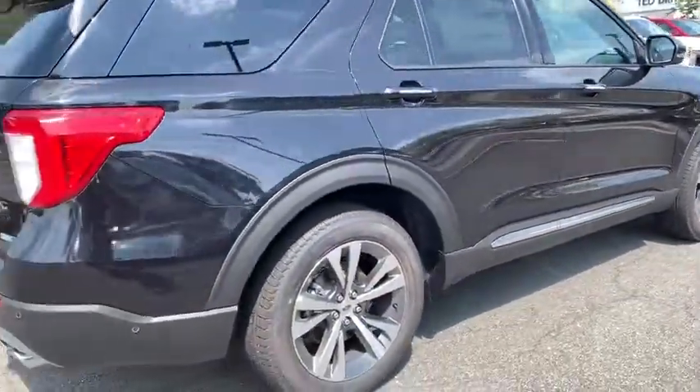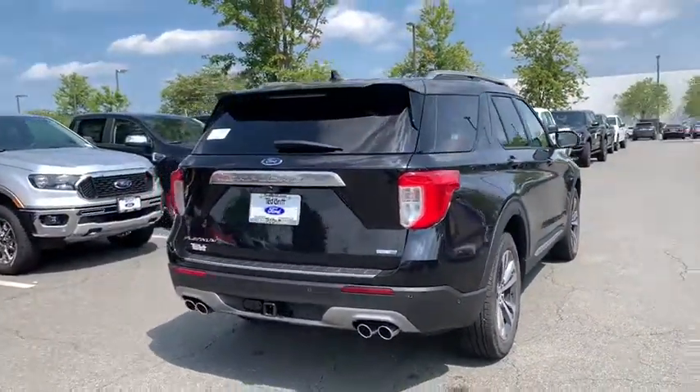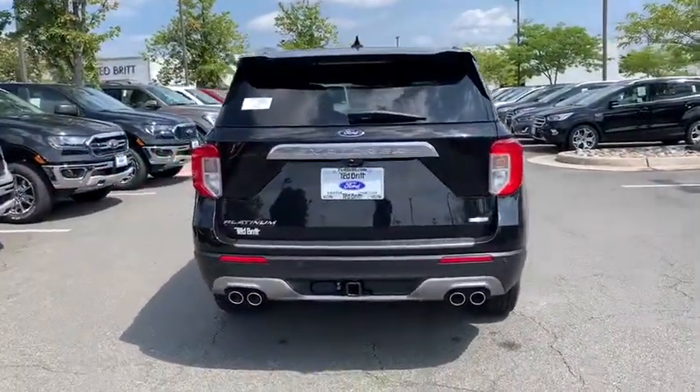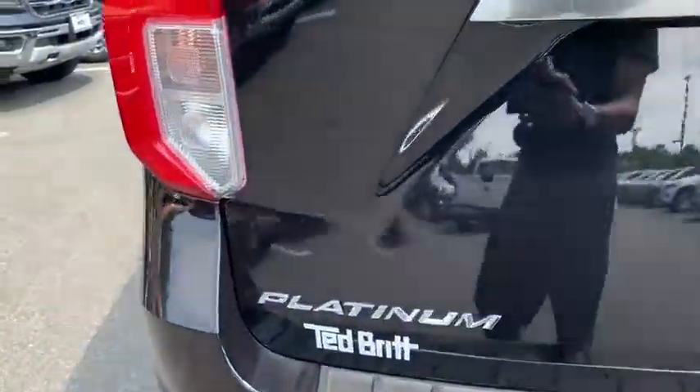Power liftgate, backup camera, power passenger seat, navigation system, remote engine start, lane departure warning, steering wheel audio controls, keyless entry, anti-lock braking system, stability control.